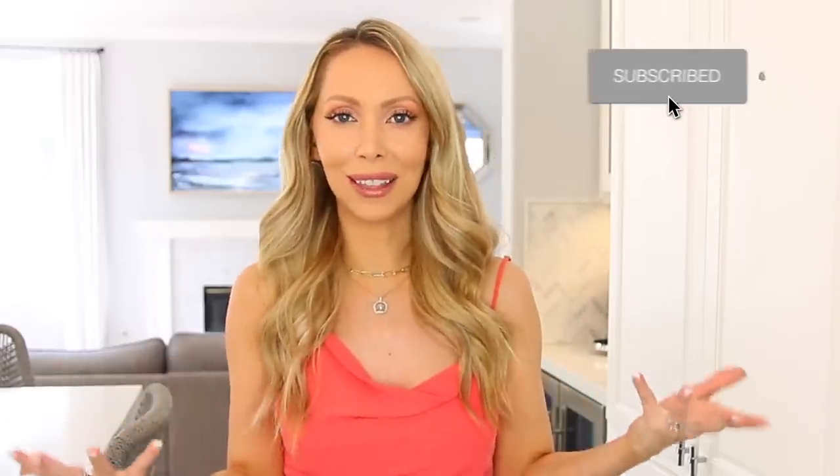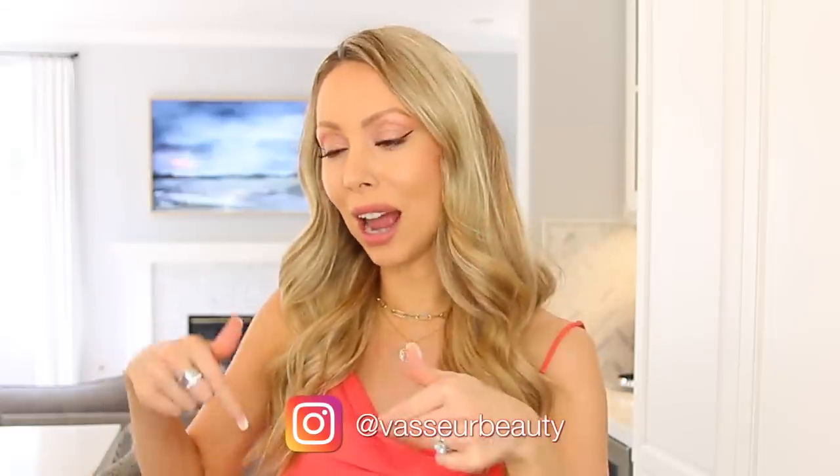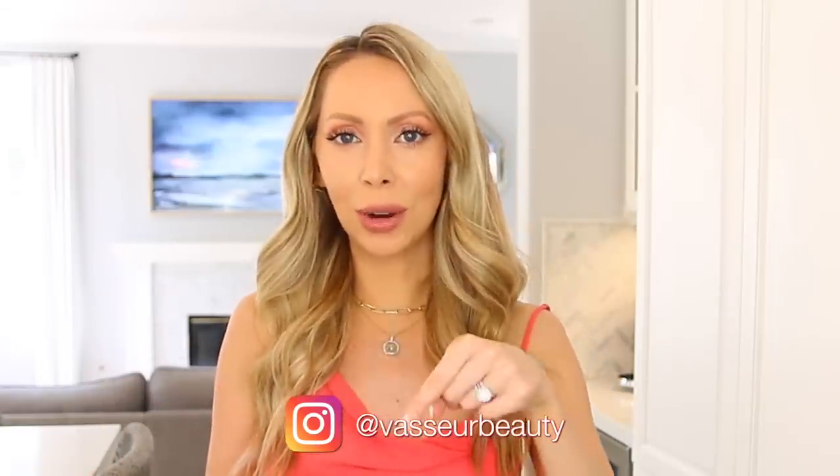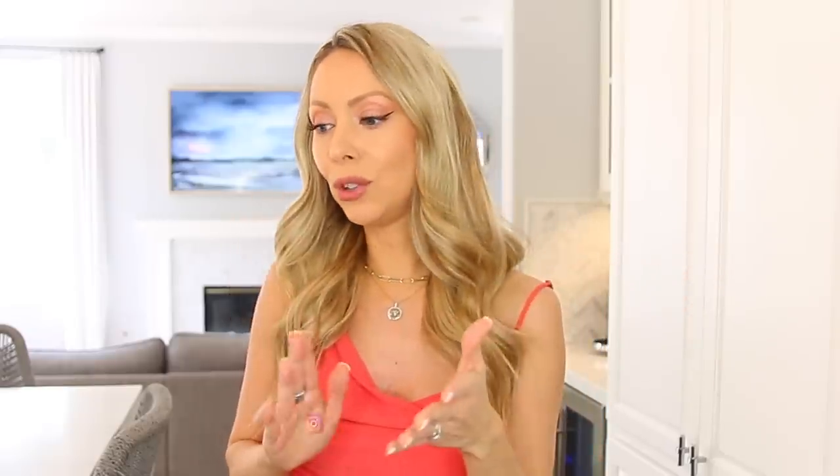If you enjoyed this video, make sure you are subscribed because I do videos like this regularly. Also follow me on Instagram — I have a giveaway going on right now. Just watch my stories, slide the slider, and I'll pick one of you to win any of the products from today's video. This is international. Thank you as always for watching and I will see you soon with a new video. Bye!